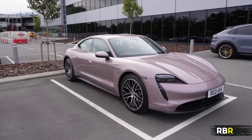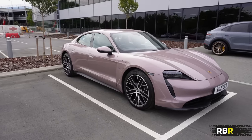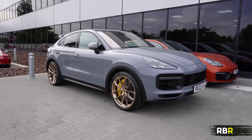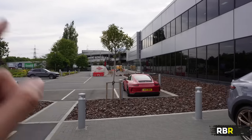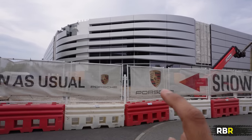Sitting right next to that, look at that - a Taycan to match our lovely GT4, again looking so nice in frozen berry. Absolutely love it. There's another car you'll recognize from the channel - the Turbo GT, a very difficult car to get hold of but absolutely the king of SUVs. Now let's head inside and check out what's going on with the dealership and see my car.